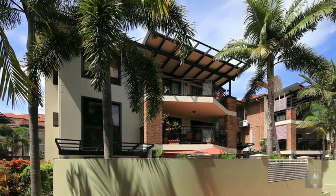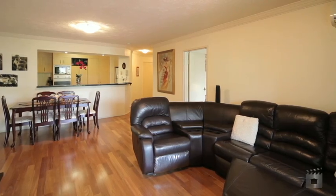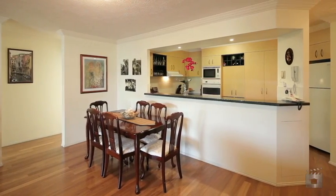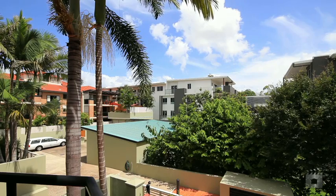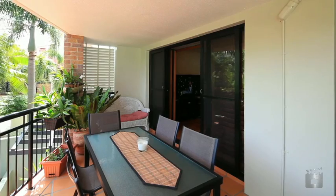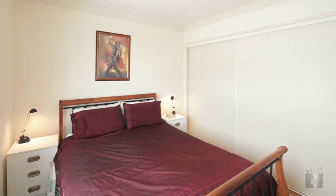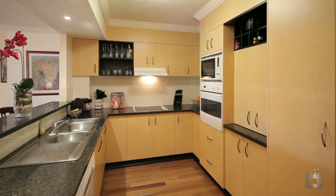A well-appointed apartment offering space and style in a fantastic location. The open plan design creates living areas that merge together with ease, spanning out to a covered terrace. Apartment 22 is in a secure complex and boasts three good-sized bedrooms, an ensuite off the master bedroom and two secure undercover car parks.